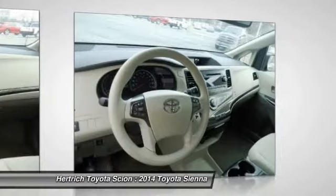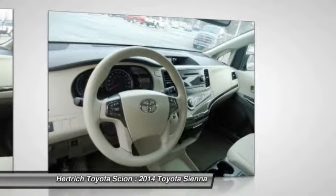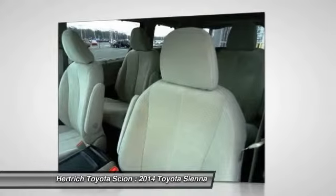Even the entry-level L trim includes comfort options such as keyless entry, 3-zone air conditioning, and 10 cup holders.